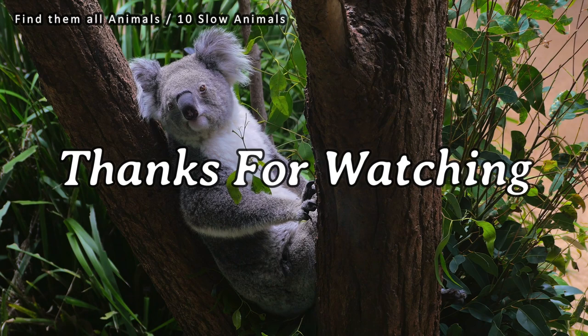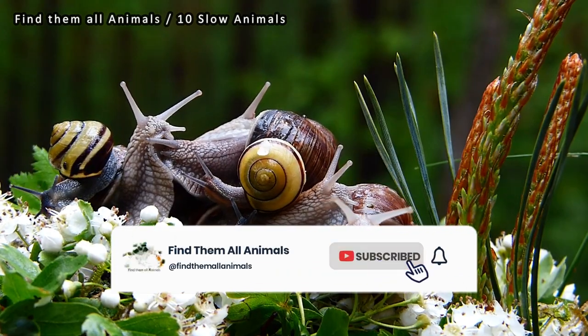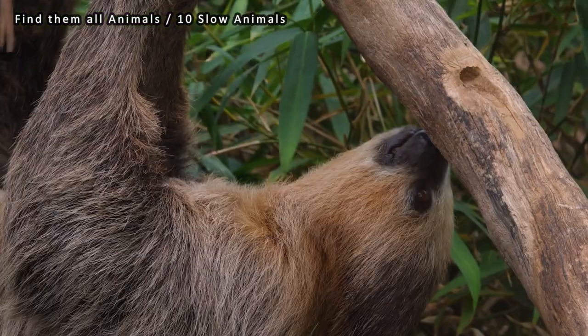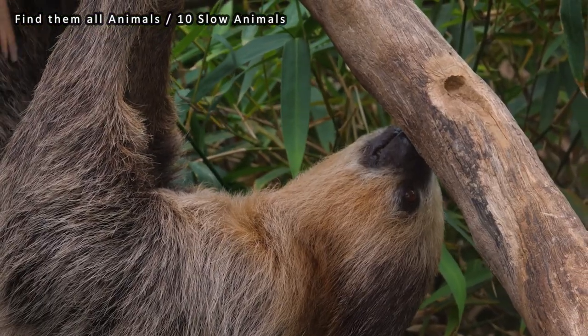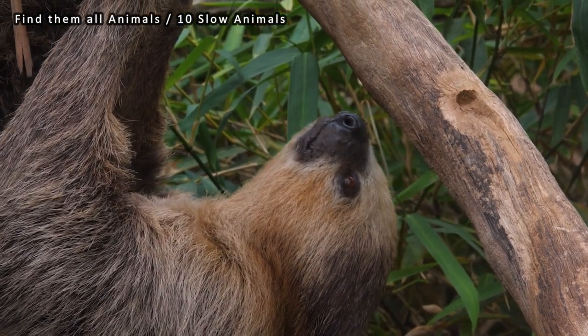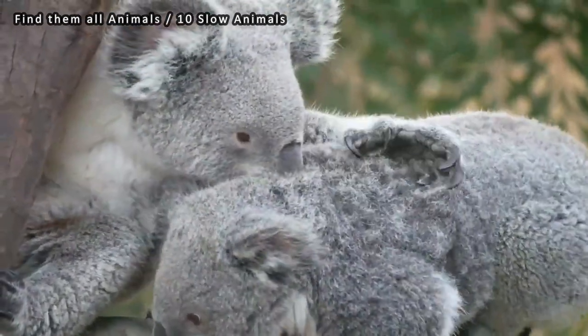Thank you for watching the video. If you enjoyed this video and want to see more incredible wildlife content, make sure to subscribe to our channel and hit the notification bell so you never miss an update. And don't forget to share this video with your fellow nature enthusiasts — spread the knowledge and wonder of the animal kingdom by sharing it on your favorite social media platforms.